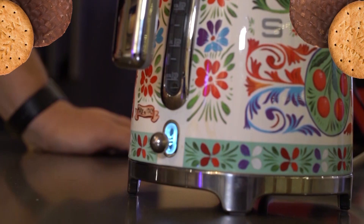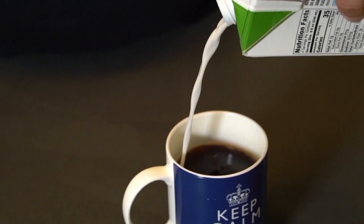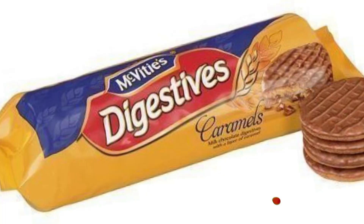Biscuit Reviews from an American that you didn't even ask for. I am Adam Richmond and welcome to a delicious edition of Biscuit Reviews from an American that you didn't even ask for. Today's biscuit is yet again from the legendary bakery McVitie's. It is a digestive, but no ordinary digestive — today we will be sampling the Classic Caramel Digestive.